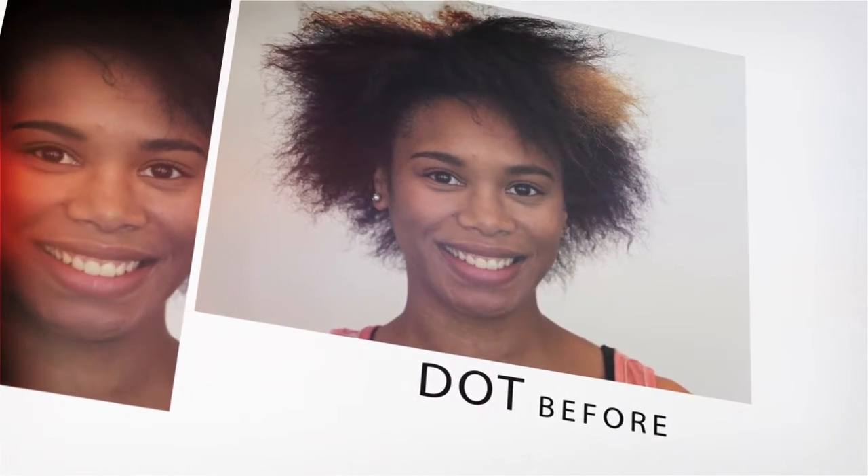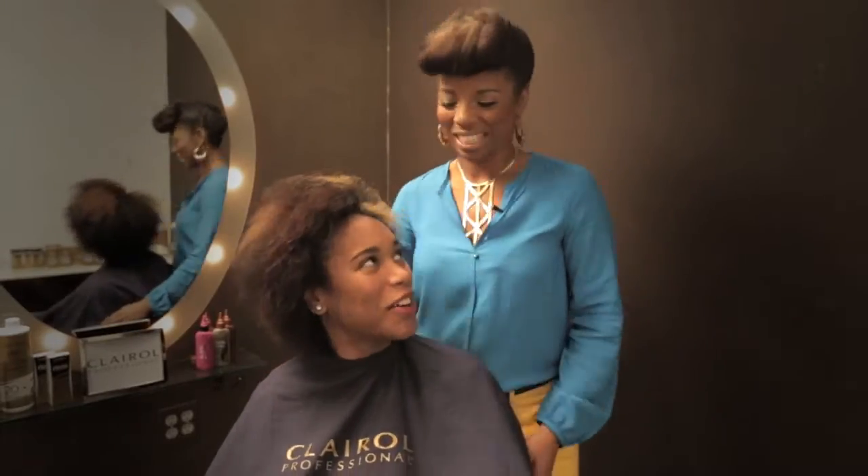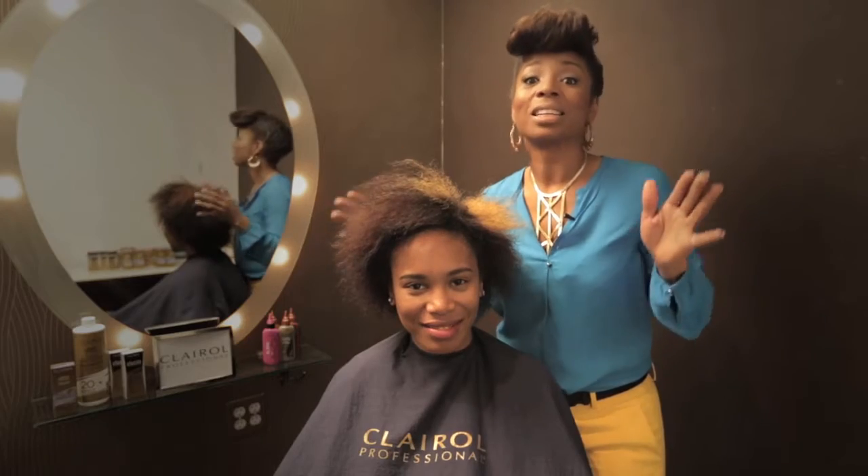It looks like we have a little bit of a hair disaster. Lady, what is going on? A bunch of everything — trial and error, I would call it. But it's nothing we can't fix, so we're gonna turn this mane into something magical.